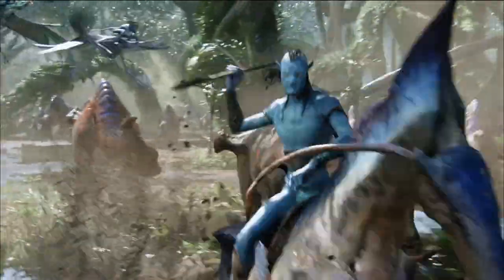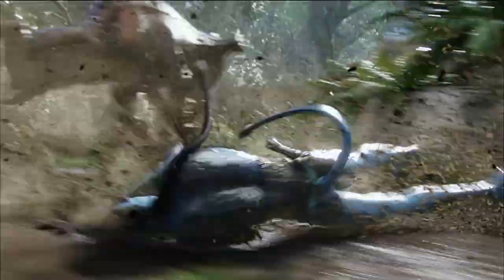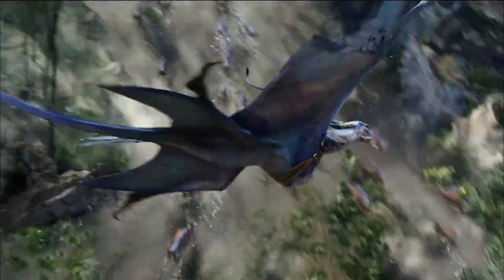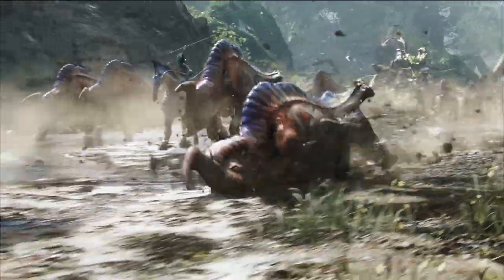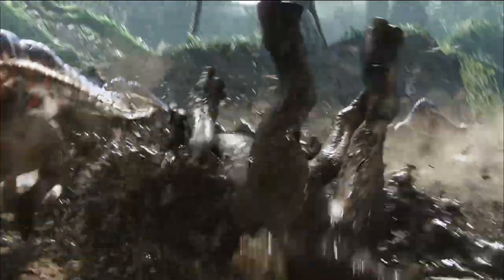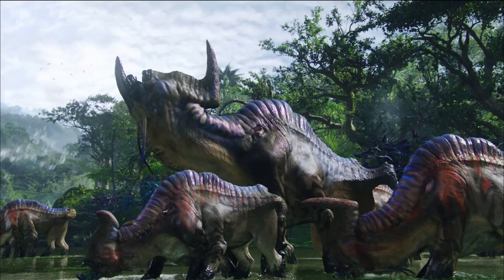They are also territorial and will group for attack against any would-be predator. When the predator is too large or in too great a number, they'll stampede, often breaking off into smaller packs for evasion. The Strum Beast has a massive buffalo-like head, six legs, and indigo and orange coloring. Its skull features extrusions that are reddish or orange, with striped slashes of blue. The creature has bioluminescent patterns on the ridge and both sides of the body.